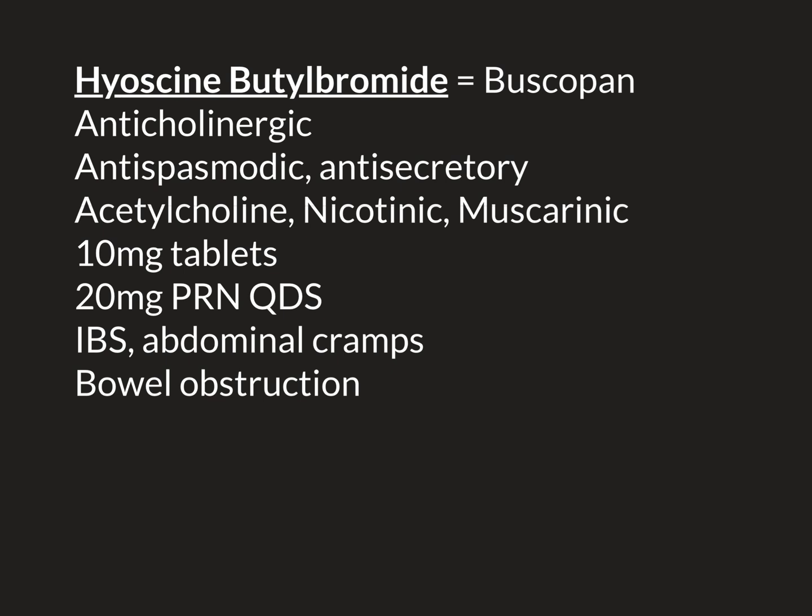Ultimately you have to relieve the obstruction, and that might require surgical intervention. So what role does buscopan play here? As in IBS, buscopan is certainly not going to cure bowel obstruction. However, it can be helpful in managing the symptoms, at least initially.